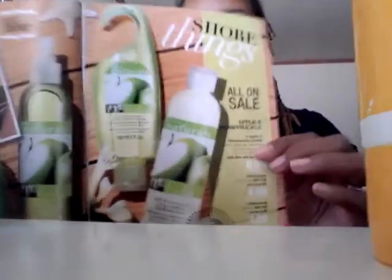Avon also has Apple and Honeysuckle Natural — that's the new one, pretty cool. Make sure if you're interested in ordering, go to my website — it'll be under the video. You can like my page, share it on your social media, and leave me a comment if you have any questions. If you're looking to be an Avon representative, you can click on startavon.com/KristenHamilton. Have a good day — this is Avon Campaign 13.